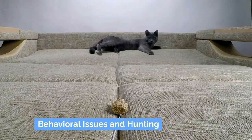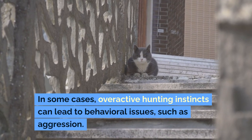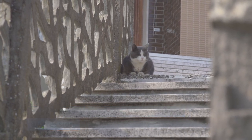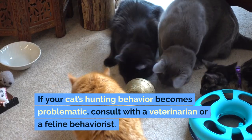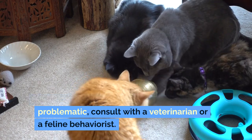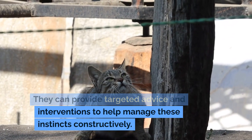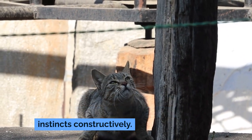Behavioral issues and hunting: in some cases, overactive hunting instincts can lead to behavioral issues such as aggression. If your cat's hunting behavior becomes problematic, consult with a veterinarian or a feline behaviorist. They can provide targeted advice and interventions to help manage these instincts constructively.